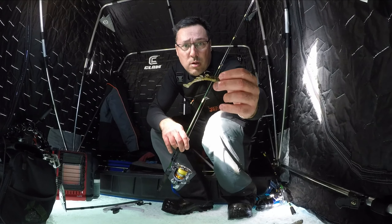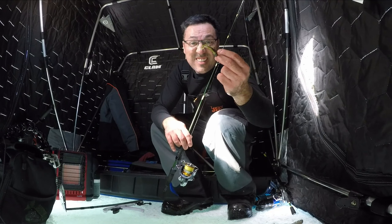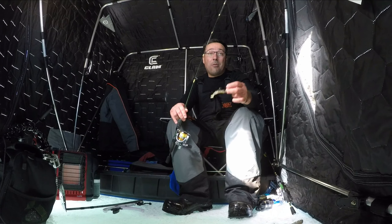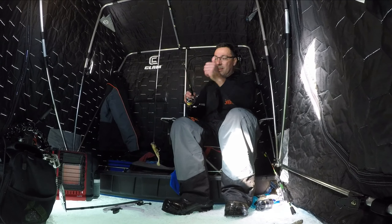What I was using was the new X-Zone Stealth Invader — these things are deadly, man. I just set up probably like half an hour ago, second mark, boom. Let's see if we can catch another one for you guys.